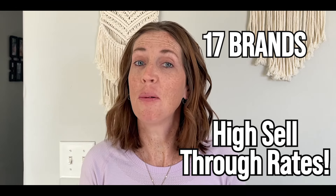I have compiled a list of 17 men's button-up shirt brands, all with high sell-through rates, that can be great to resell online.